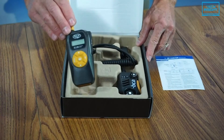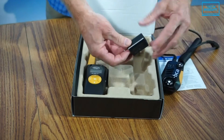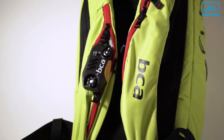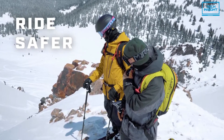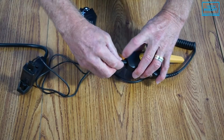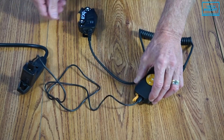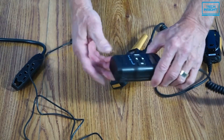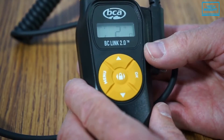Finally, we have the Backcountry Access BC Link 2 as our number one pick for today's video. The BC Link 2 is specifically built for outdoor enthusiasts and it excels at its intended task. It's easy to use with a decent set of unique features. Its two-piece design with the main body physically connected to an external microphone allows for such smooth operation that it will be difficult to go back to a traditional one-piece radio.